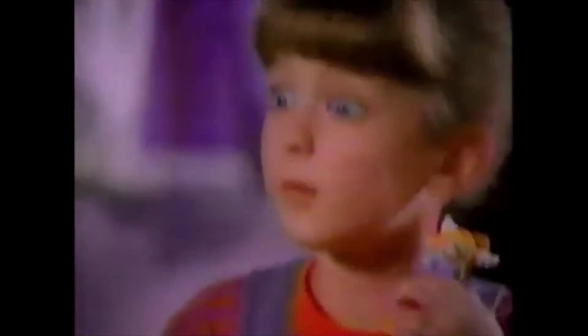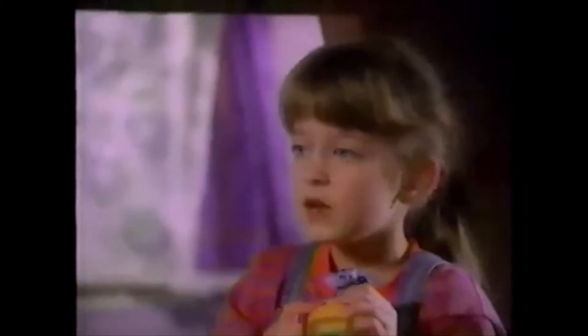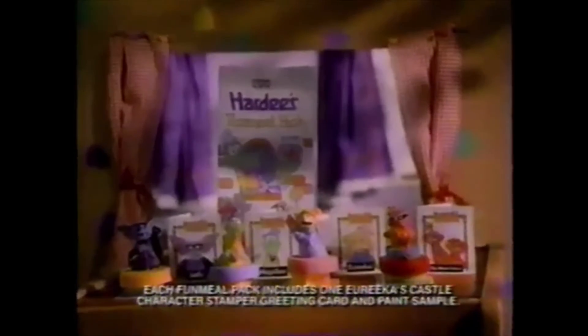Oh, and here's my Eureka Stamper and her card. And here's Batley. Do you know what shape it is? It's a square. But don't worry, you'll learn because I'm going to teach you. Visit a Hardee's today and collect all four Eureka Castle Stampers from Nick Jr.